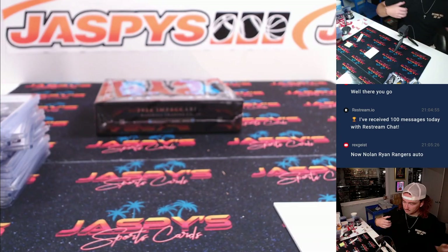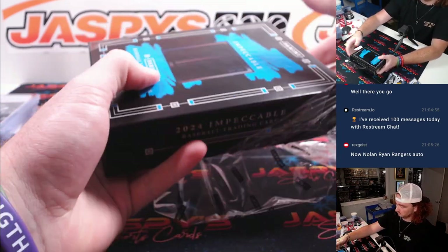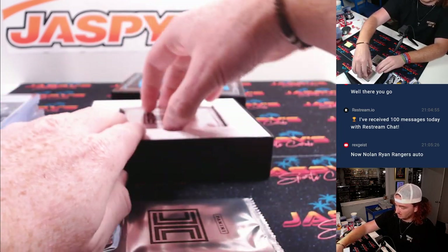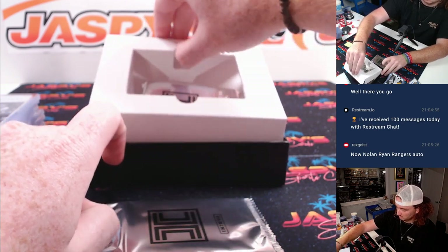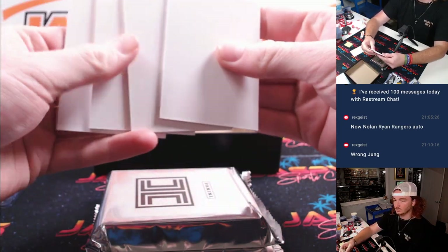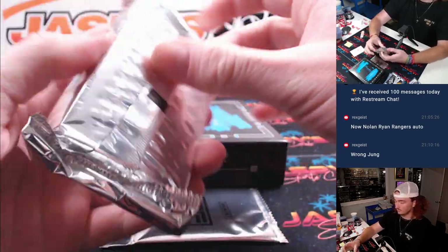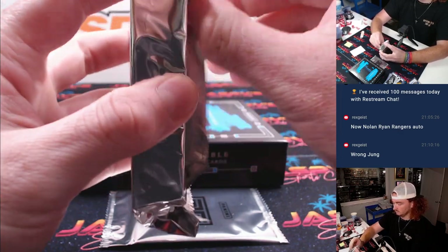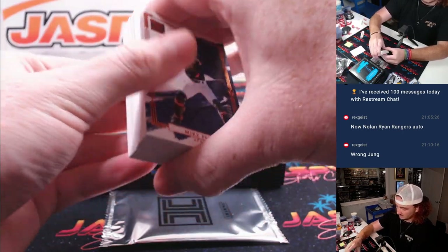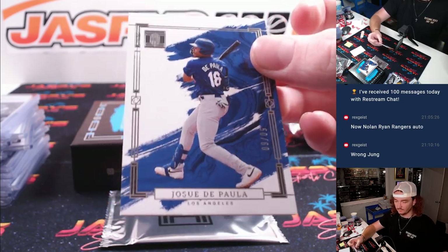Moving on to our last box — last box of the break. Good luck. Another metal card and some extra fillers — we'll take those, thanks Impeccable. Let's go ahead and take this bottom base: Gustavo De La Paul to 60, Dodgers and Ryan.